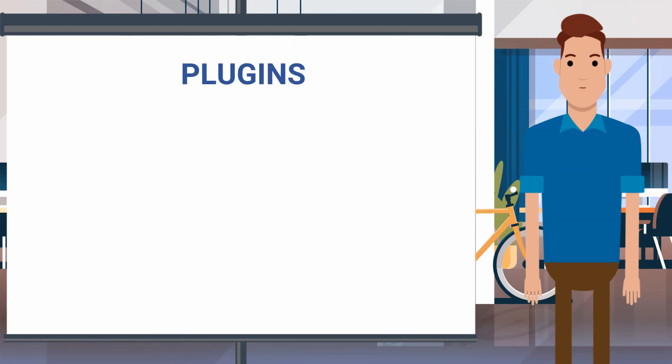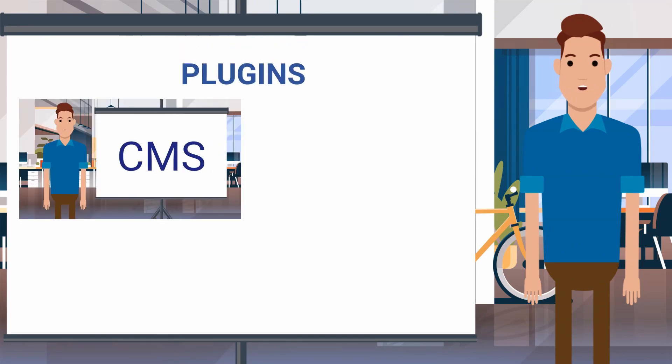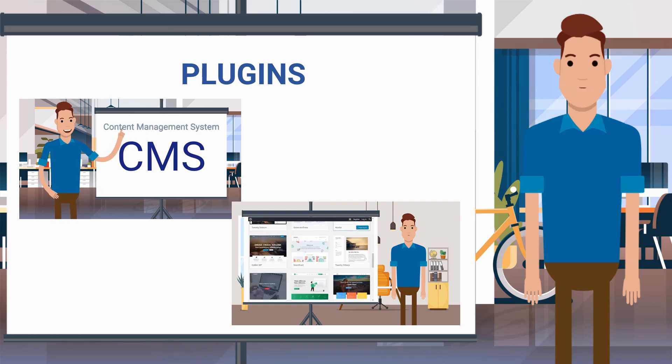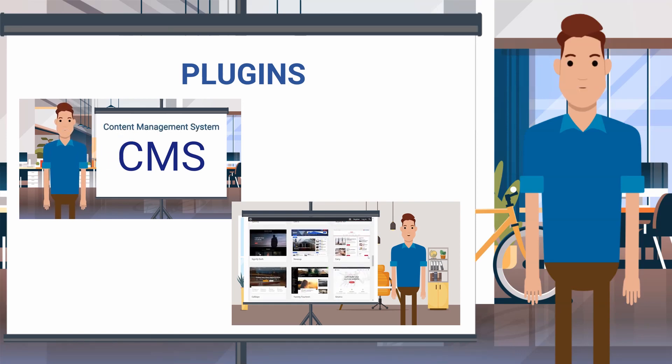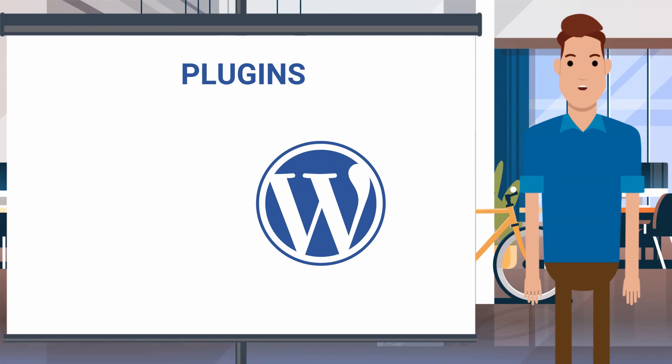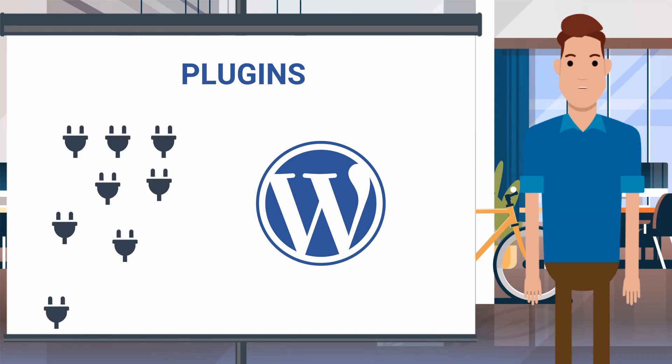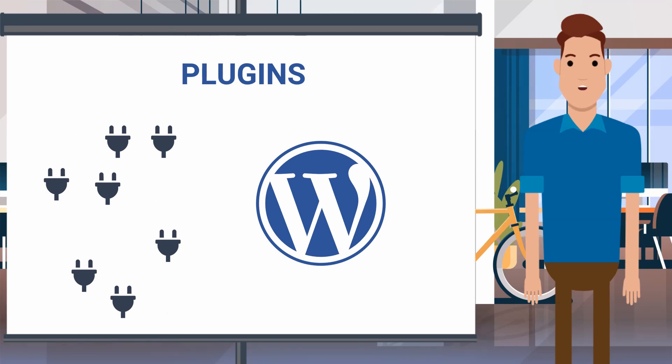Now let's talk about plugins. We discussed CMS, and WordPress is the best CMS out there. If you didn't see the video yet, check the description for the links. So if you use WordPress, you definitely love plugins, and it's worth the love — it's free and it gets the job done. But too many plugins can slow down your website drastically. So if there are any plugins that are not in use, delete them right away.